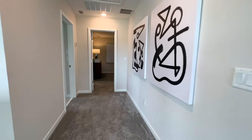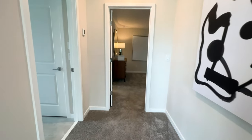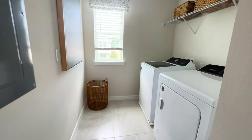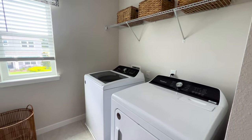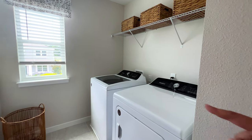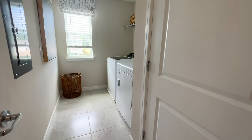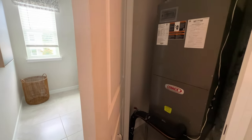Now heading to my left we have your laundry area. The washer and dryer, as I said, are not included in the package — you would have to purchase those separately. Here will also be your AC unit.